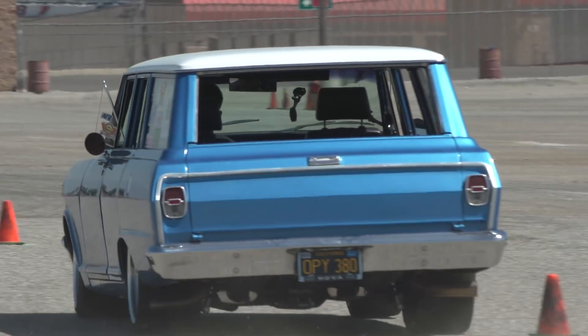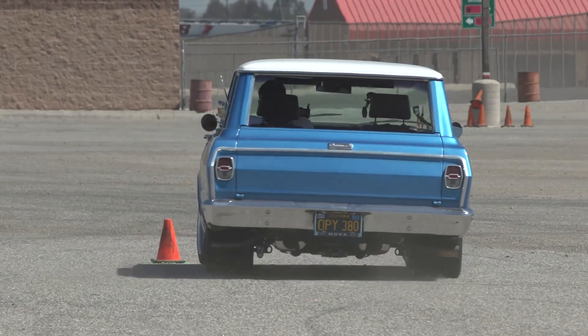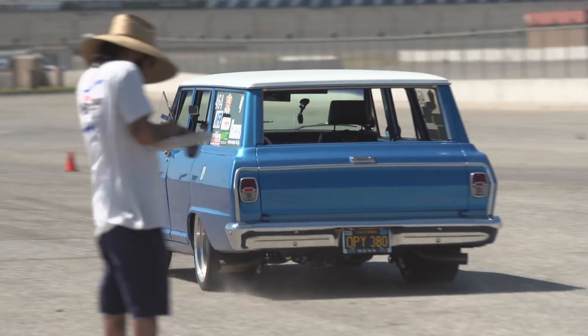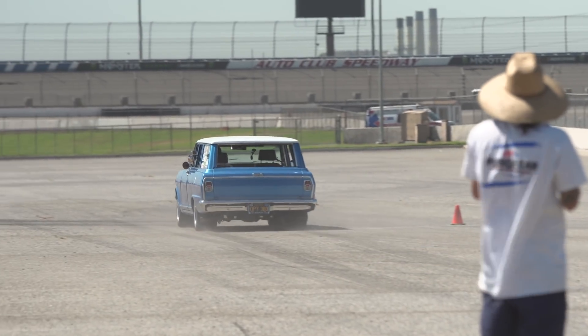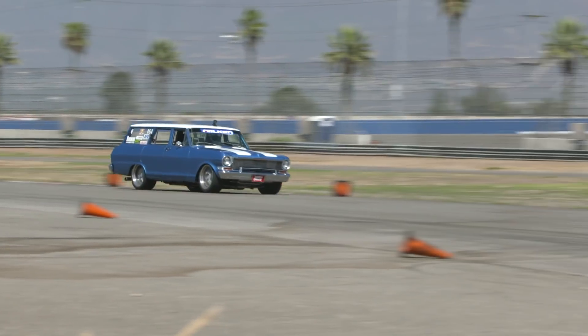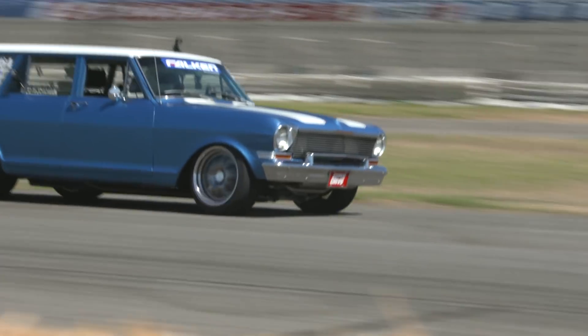A little bit different for me — had to be beefed up a little for my kind of driving. It's got a Fab 9 rear end, fabricated 9 inch, true track posi, 35 spline floating axles, floater hubs, and also Wilwood 13 inch brakes. It's still overkill for what I know how to use, but I'm working up to the equipment right now.